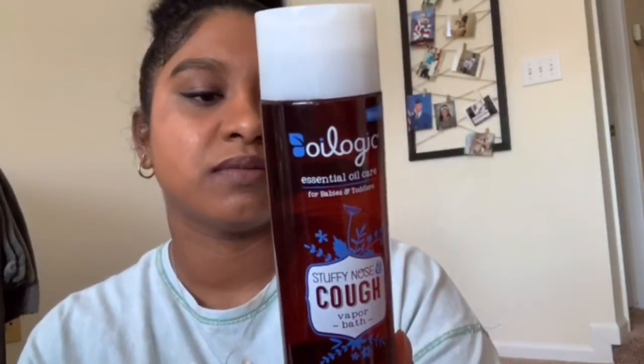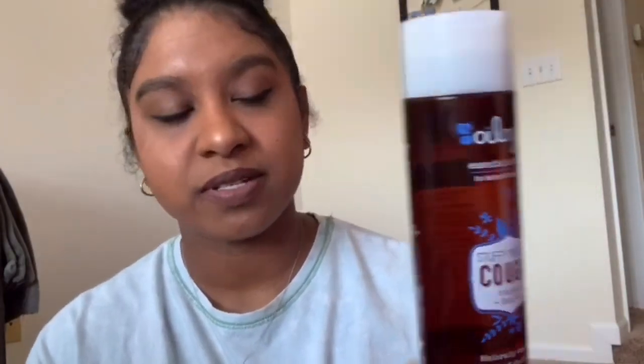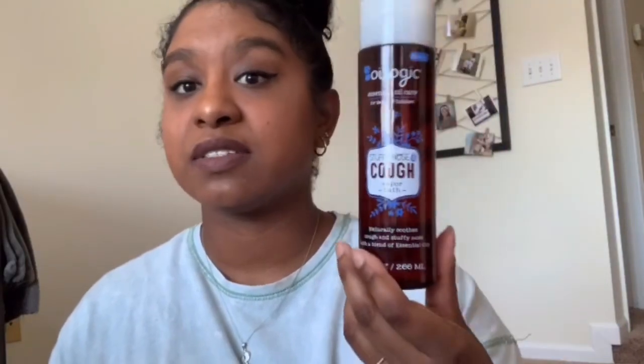It says it's pediatrician and dermatologist tested, but if your baby is very sensitive, it might not be good. My baby is very sensitive and it still breaks her out even though she's past the stage where everything breaks her out. So I wouldn't necessarily recommend it if your baby has skin problems, but if not, it's good for when they're sick.